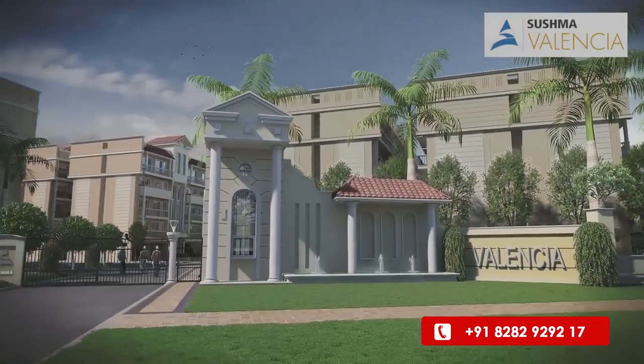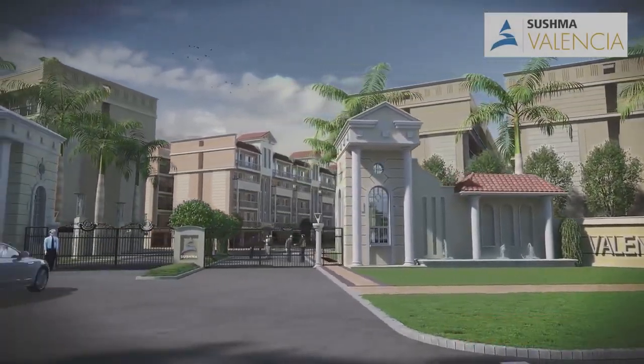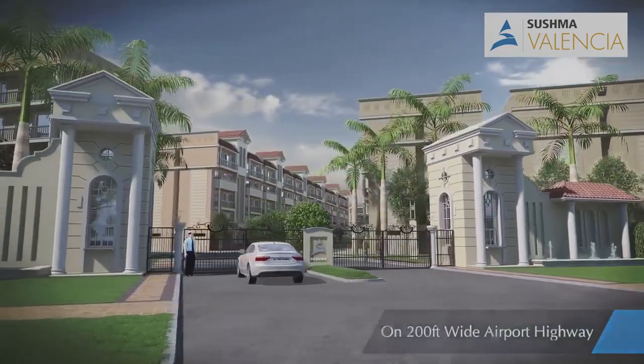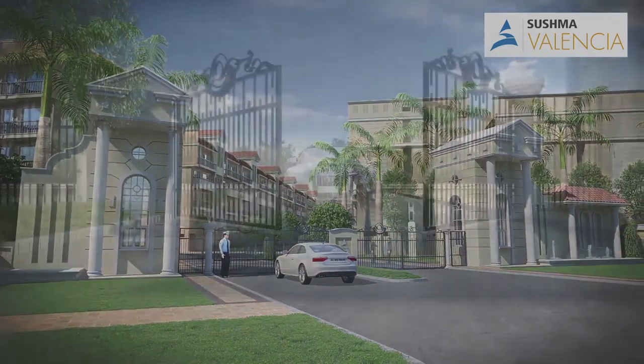I am standing at Shishma Valencia's entrance gate. Here you will be provided four tiers of security: boom barrier gate, CCTV camera, security guard, and intercom.